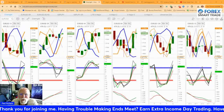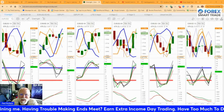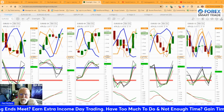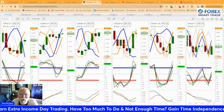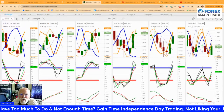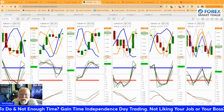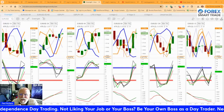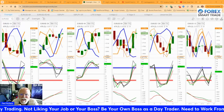Hey there, everyone. Paul McMahon with Forex SmartTrade. It is Monday, June 24th, 2024, a minute after 4 p.m. And I'm going to show you my analysis for the overnight trade setup. It is one of our simpler but highly accurate trades.